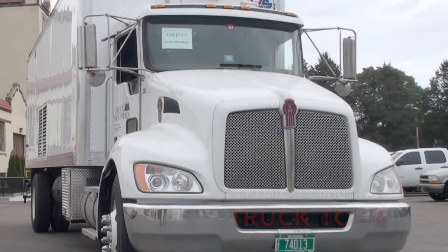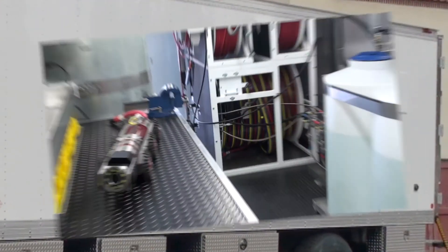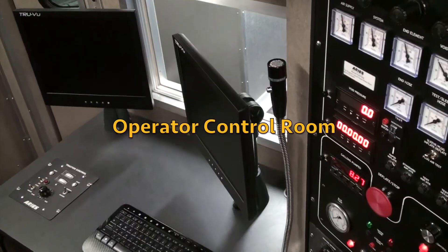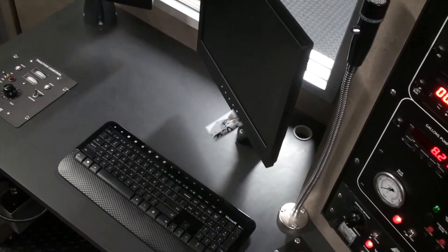A chemical grout truck is a complete system used by contractors and municipalities to halt groundwater infiltration. The grout truck contains the equipment to pump the chemicals under pressure to the packer in the pipeline. The truck also houses the control room where the operator tests, seals, and validates that the joints have been made watertight.